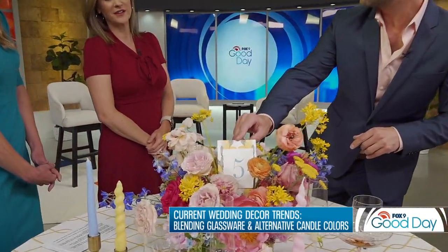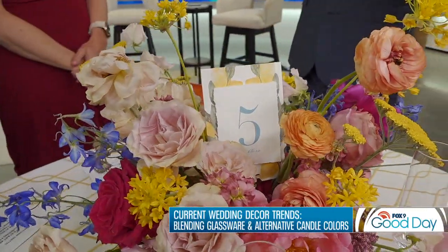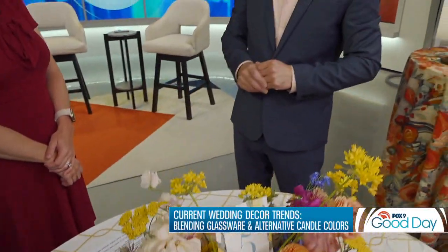At the wedding itself there are so many different options to use creative design with menus and table numbers, which is really fun. We're also seeing a lot of signage — large stand-up signs that denote things that are happening at the wedding and the course of the day, which is really fun as well.